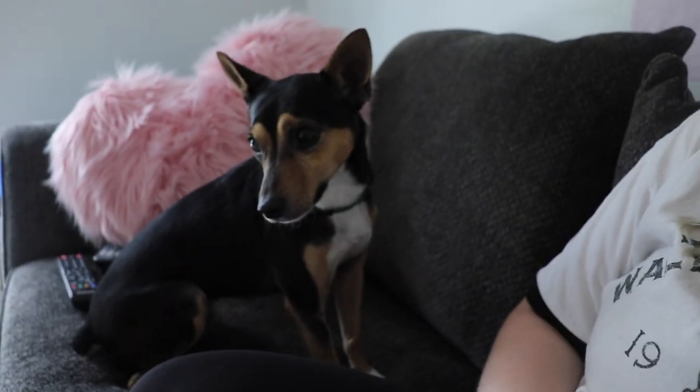Hey everyone, it's Aaliyah. Welcome back to my channel. It may look a little different back here because I'm in my new apartment. Yay! I also think it's time that you guys meet my best friend, Mowgli!